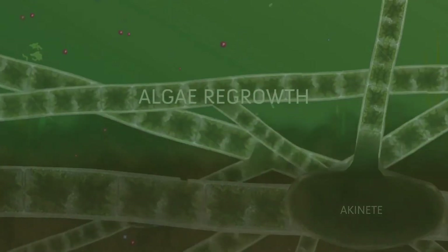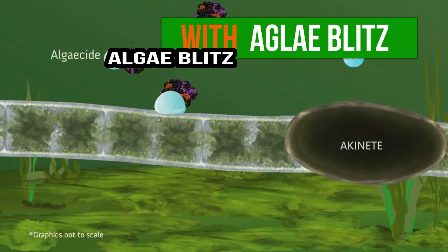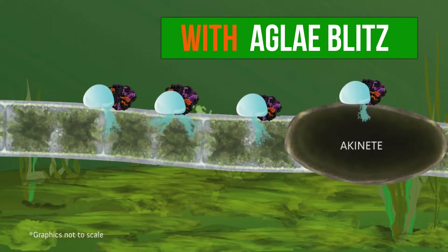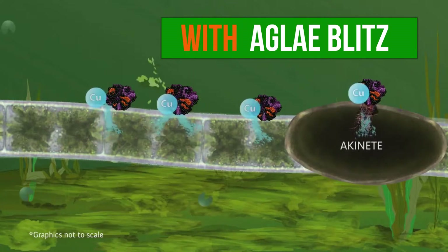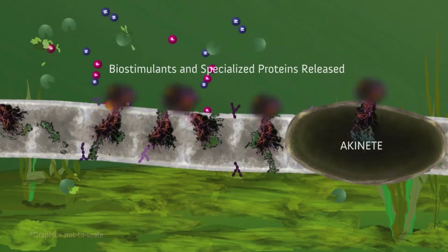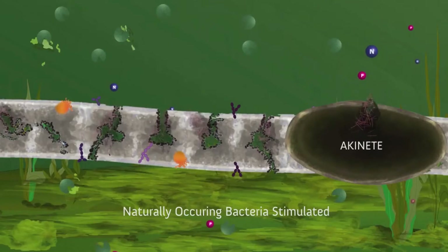The algae have now added to the nutrient reservoir and regrowth frequently occurs. When applied with an algaecide, AlgaeBlitz works to boost algaecide performance by enhancing penetration into the cell wall of the algae. The algaecide works deeper into the algae cell, and AlgaeBlitz infuses the cell with biostimulants and proteins to aid in cell breakdown and prevent regrowth.